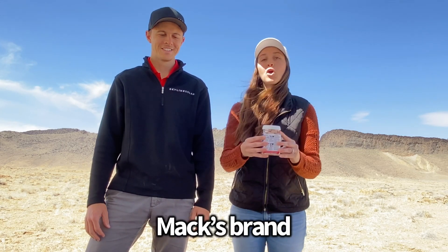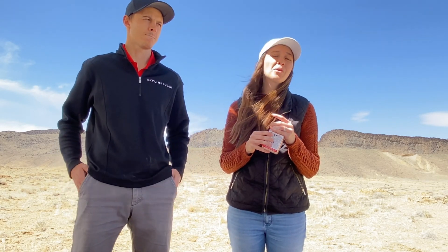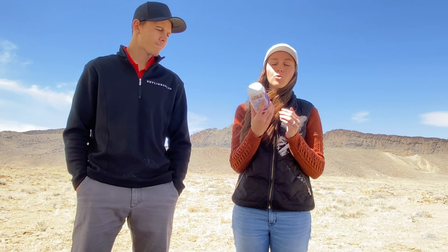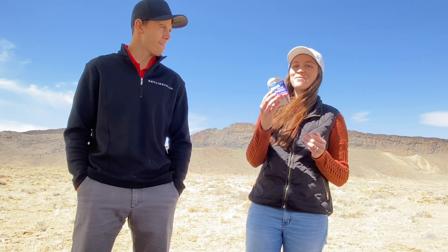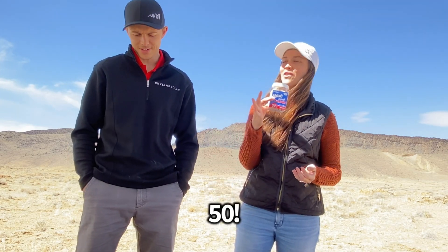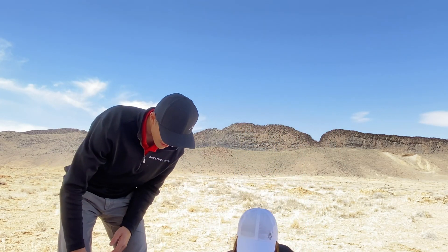Earplugs! These have come in handy in a lot of areas where you might be sleeping near a city, a Walmart parking lot. It's just loud and you're distracted at night. We used to buy them in a pack of five or six, but now we have 50 pairs. Very helpful.